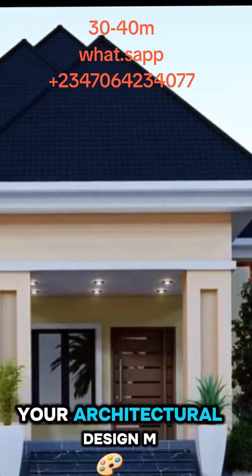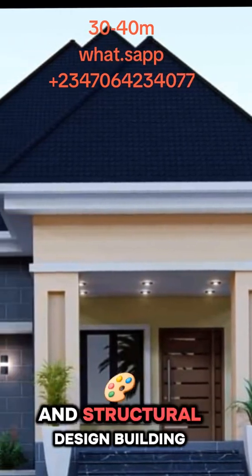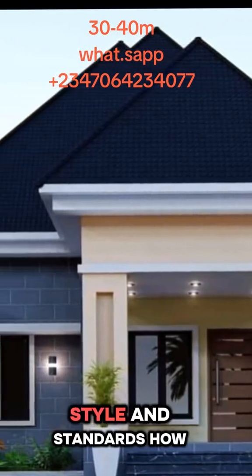Contact 070-642-34077 today to start your building project. Also, to get your architectural design, MEP, BOQ and structural design building plan, designed to match international style and standards.